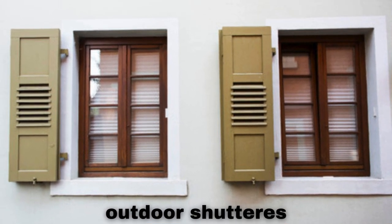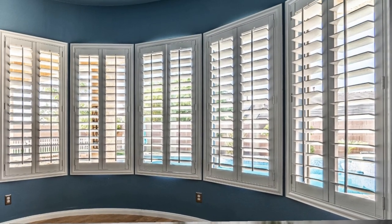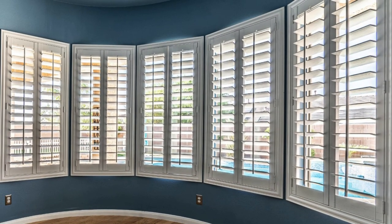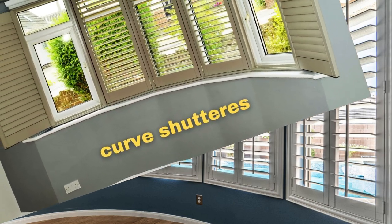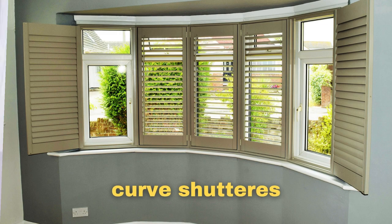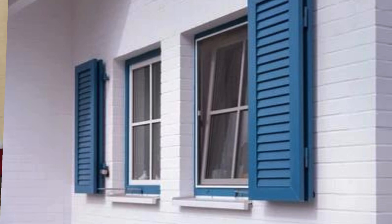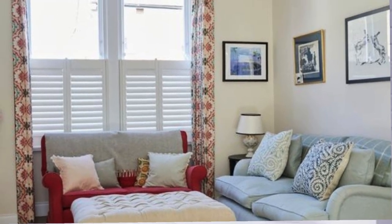By adjusting the slats or panels, occupants can easily regulate the amount of sunlight entering a room while maintaining a sense of seclusion. Shutters also contribute to energy efficiency by acting as an additional layer of insulation, helping to keep interiors cool in the summer and warm in the winter. Furthermore, they serve as a robust barrier against external elements, adding an extra layer of security to a home.